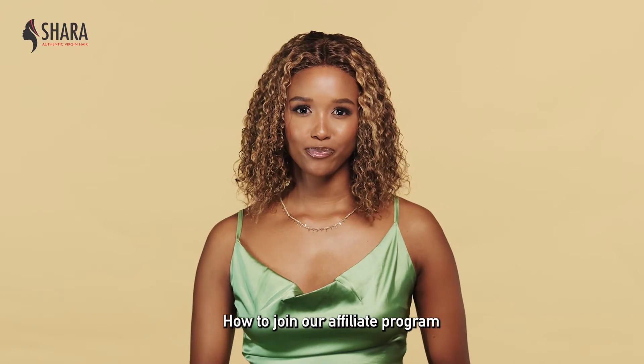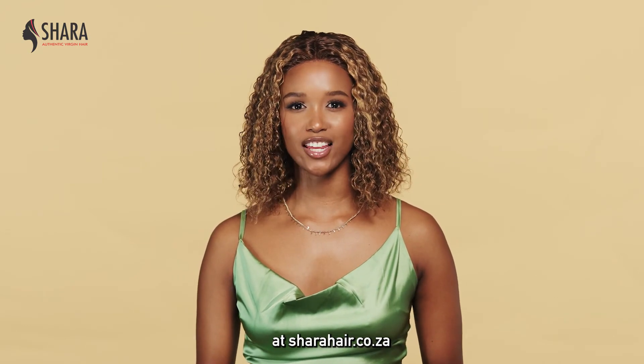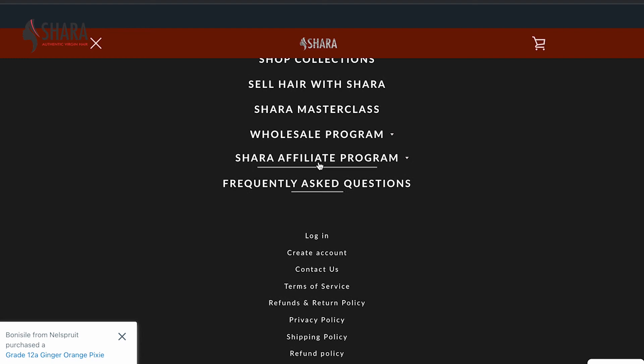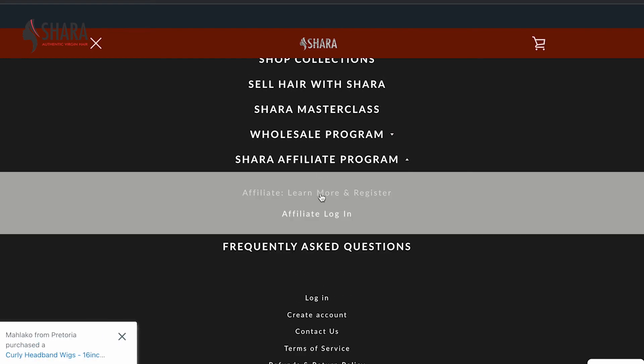How to join the Affiliate Programme: Start by visiting the Shara Hair website at sharahair.co.za. Once on the website, click the menu icon on the top left corner of the page and select Affiliate Programme, then proceed to select Affiliate Programme, Learn More and Register.